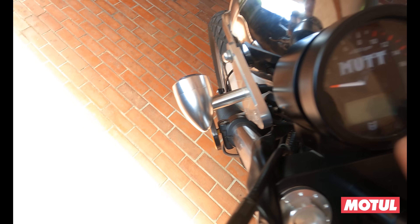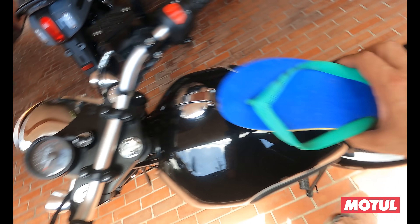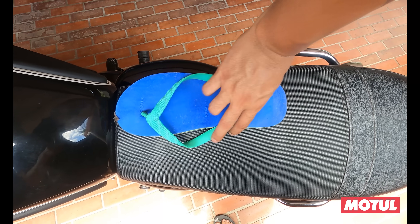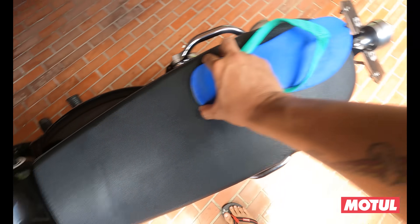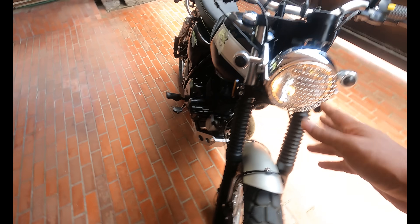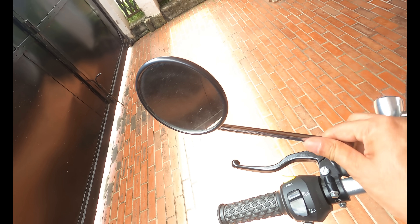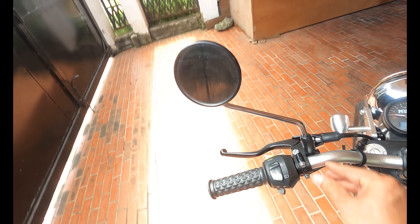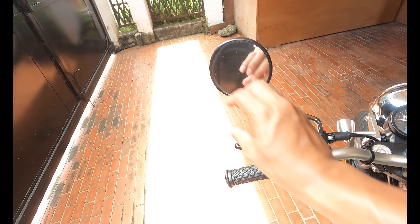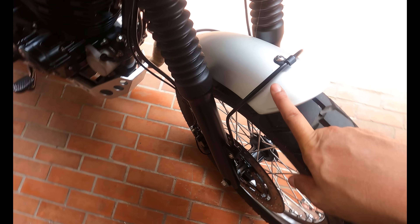They mix analog and digital on the dash, which I appreciate. Lights are not LED, and for a bike like this, I'm okay with that. For the mirrors, I will change them — I'm not a big fan. Bar-end mirrors would also be good. The fender is metal, not plastic, so plus points on this one.